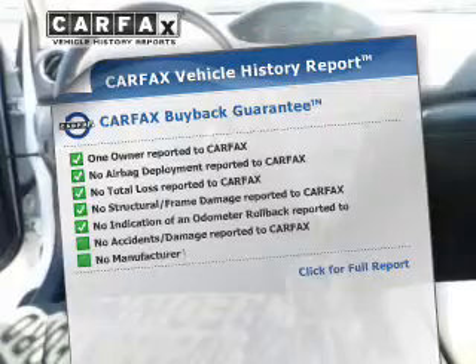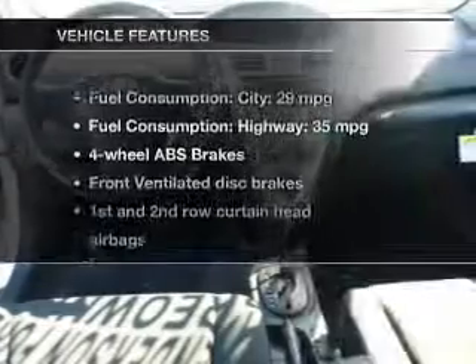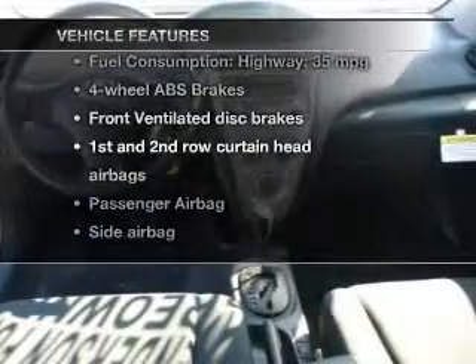The powertrain includes front-wheel drive with an efficient four-cylinder engine driven by an automatic transmission. Brake safely with the anti-lock braking system. Carfax has offered to provide you with peace of mind. Plus, enjoy these notable features that are included in this vehicle.